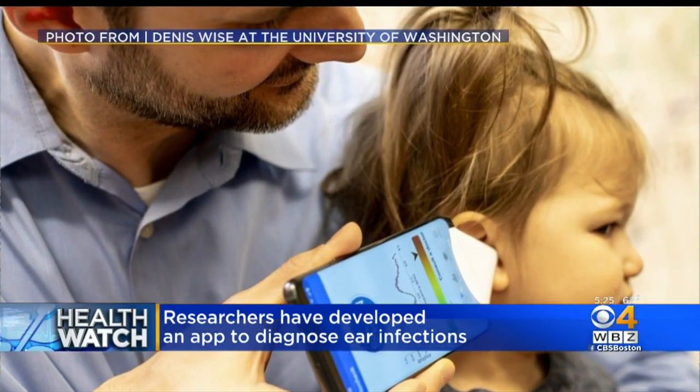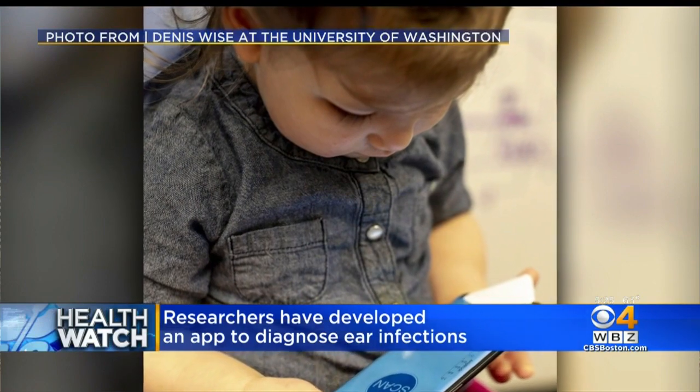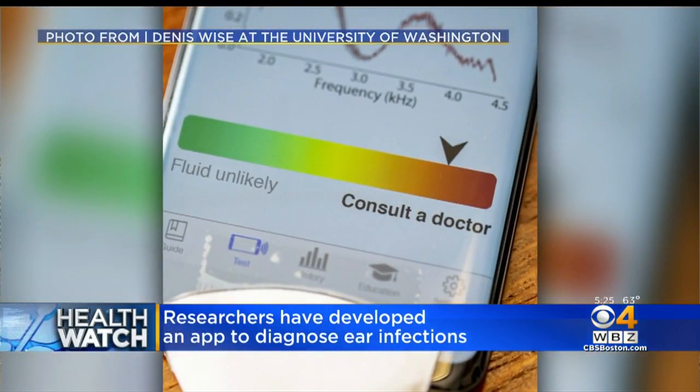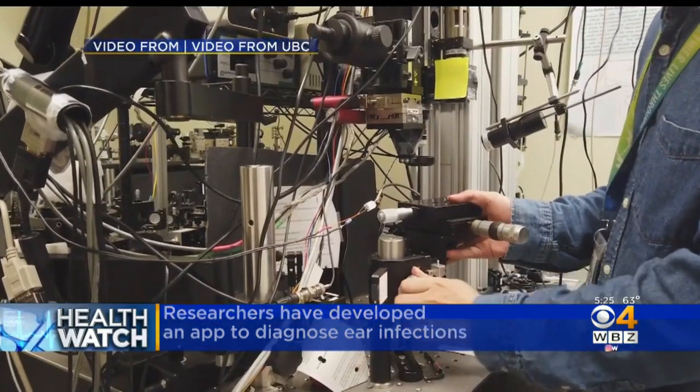In a study looking at 98 kids' ears, the app was about 85% effective at identifying the fluid — that's pretty good. The hope is that families can use this at home to decide whether fluid is present and make the decision as to whether they need a follow-up with the doctor.